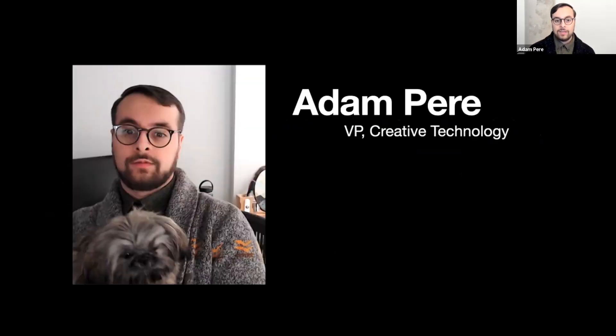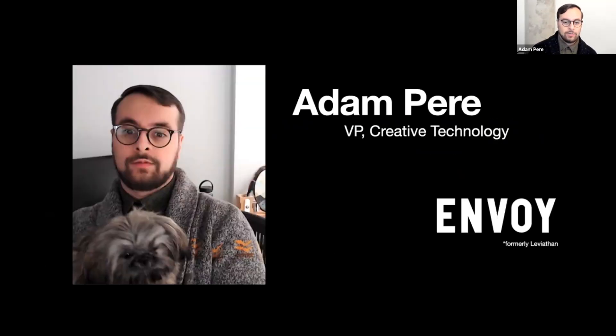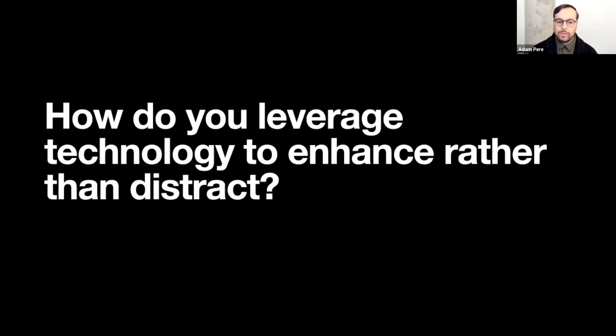I'm Adam Pear, VP of Creative Technology at Envoy. You might have known us by another name, Leviathan, a few years ago. We are an experiential design company that focuses on real-time content. Our clients span all the way from branded environments for clients like T-Mobile all the way to theme park attractions for Disney or Universal.